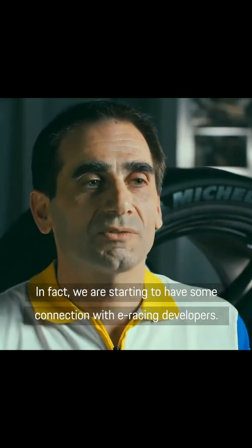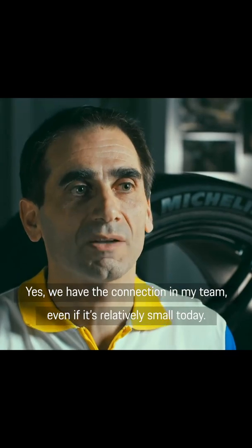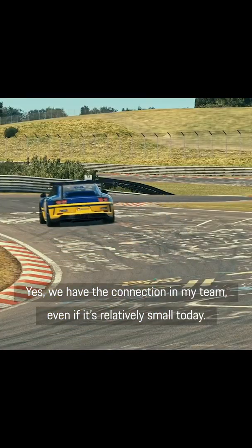In fact, we are starting to have some connection with eRacing developers. We have that connection in my team, even if it's relatively small today.